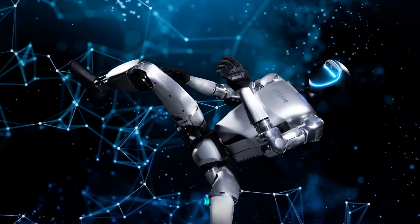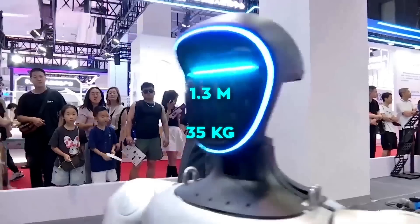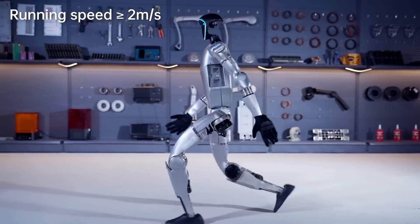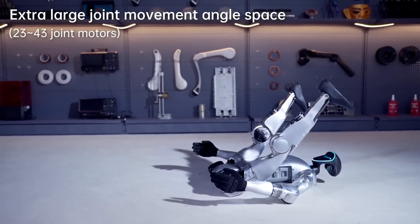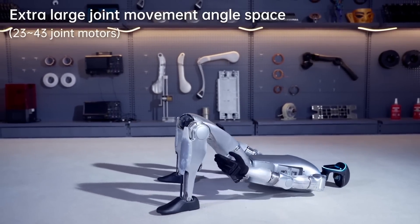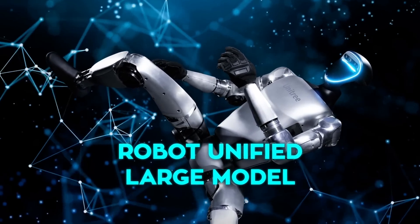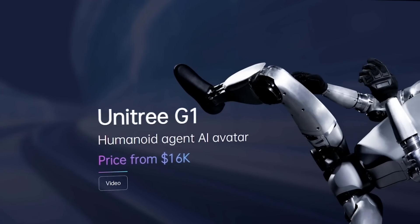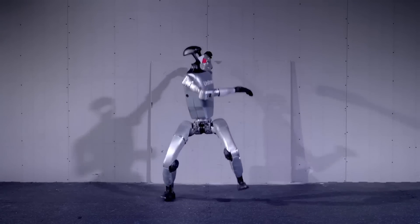A great example from the conference is the Unitree G1, a two-legged humanoid robot standing about 1.3 meters tall and weighing around 35 kilograms. It can move at 2 meters per second and has advanced three-finger force control hands for delicate, precise object handling, plus a maximum knee-joint torque of 120 Nm. Priced at around 99,000 yuan — about 13,874 US dollars — it's quite affordable for its advanced capabilities.